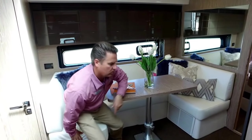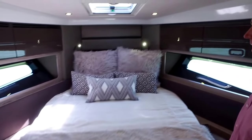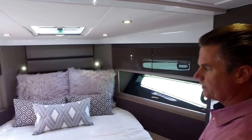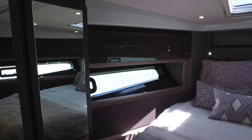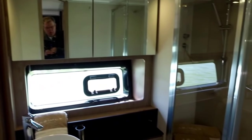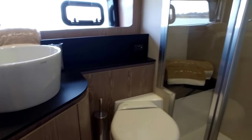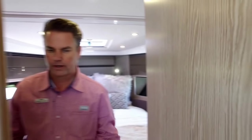The main stateroom is up in the bow. It has good overhead lighting with the sun hatch, plus big windows on each side of the bed and nice reading lights. There are two closets, and of course the master's cabin has its own master head with a separate shower.